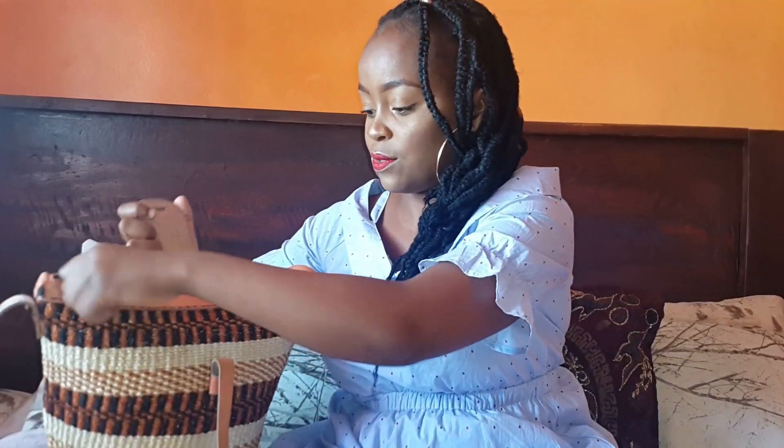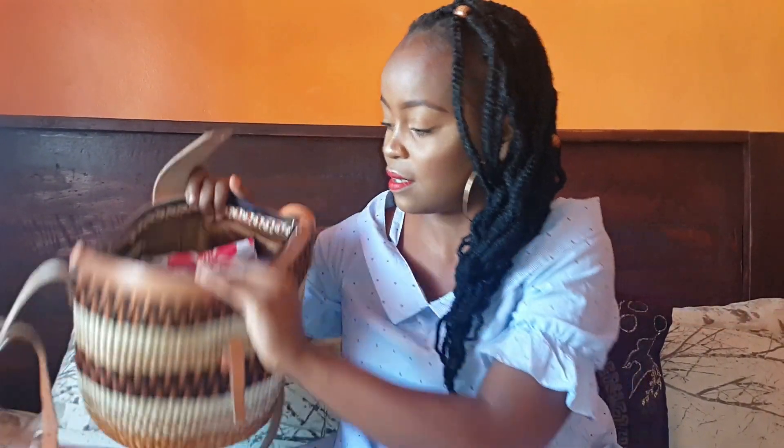Hey guys, welcome back to my channel. Today I'm joined by a very special guest — I'm going to show you what's in my bag today. Let's get started. I got this bag for around 1000 Kenya shillings from a market opposite Amerika in Nakuru. So it has a flap and a zip, and this is how it looks on the inside — very packed, like I'm going for a sleepover but I'm not.